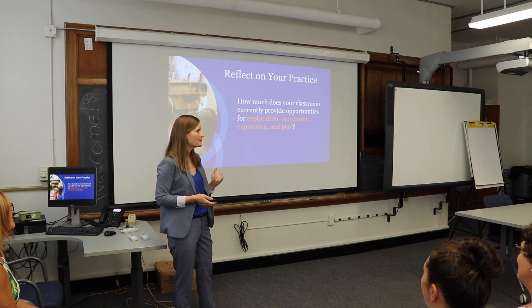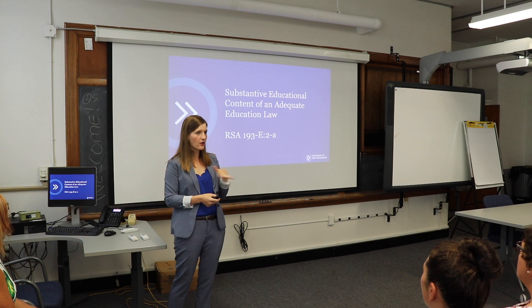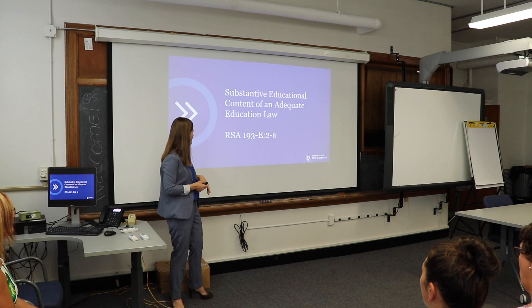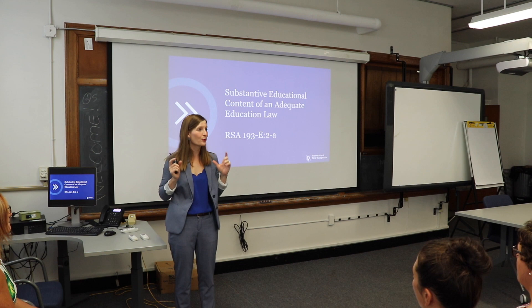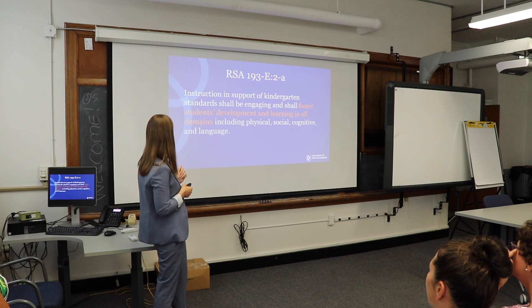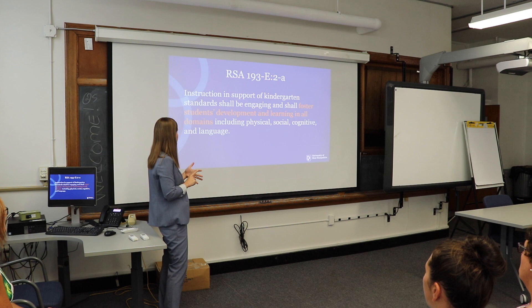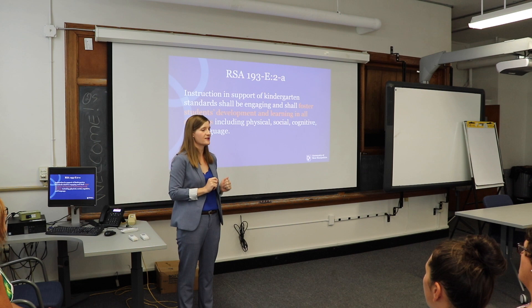Let's take a step to start on the same foundation and talk about this substantive educational concept of an adequate education law. The subset important to us is RSA 193-E colon 2-A, and there are three sentences of text. The first says: we want instruction in support of kindergarten standards that shall be engaging and shall foster students' development and learning in all domains, including physical, social, cognitive, and language.